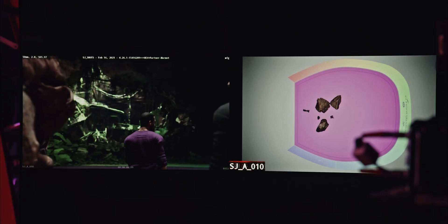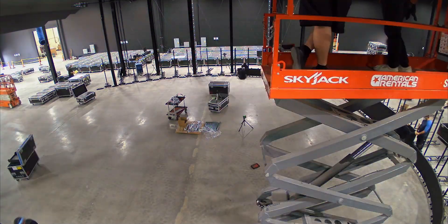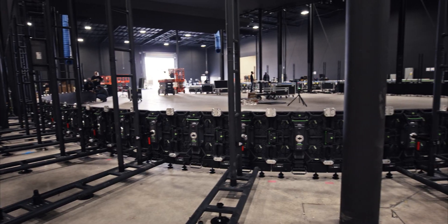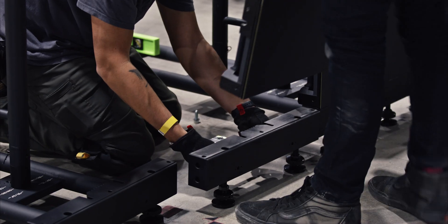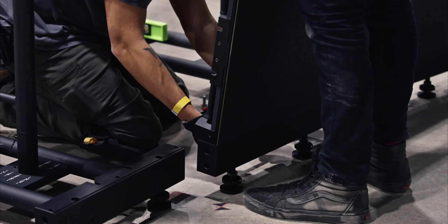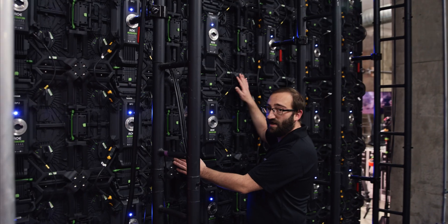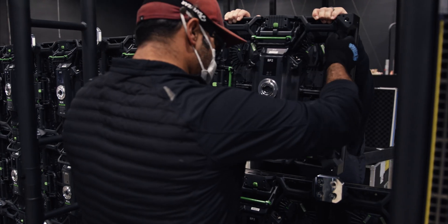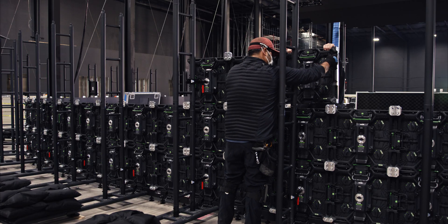We've got custom pre-vis tools that we built in Unreal that we use for our clients, giving someone at home the ability to camera block and scout. I've been on this stage since it was empty. We started with laying out points, then the rigging team comes in and builds a structure. A tremendous LED army comes in, lays out the edges of where that volume is going to go and then it builds super quickly from there. Each one of these sections is actually an LED tile, and it's all modular — each tile gets interconnected almost like a bunch of Legos.